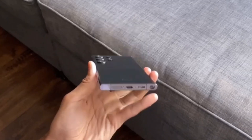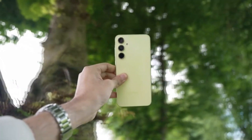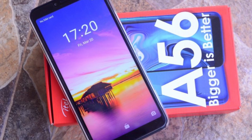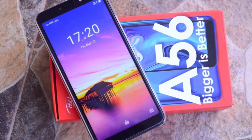If you're a smartphone enthusiast, you're going to love today's video. Samsung is truly on fire in the Android market, and we're diving into their latest buzz, the upcoming Galaxy A56. Let's explore what this device has to offer and why it's creating such a stir in the mid-range smartphone segment.